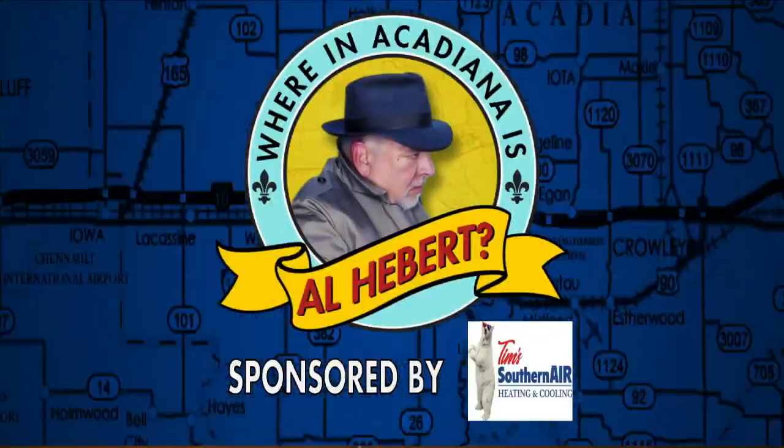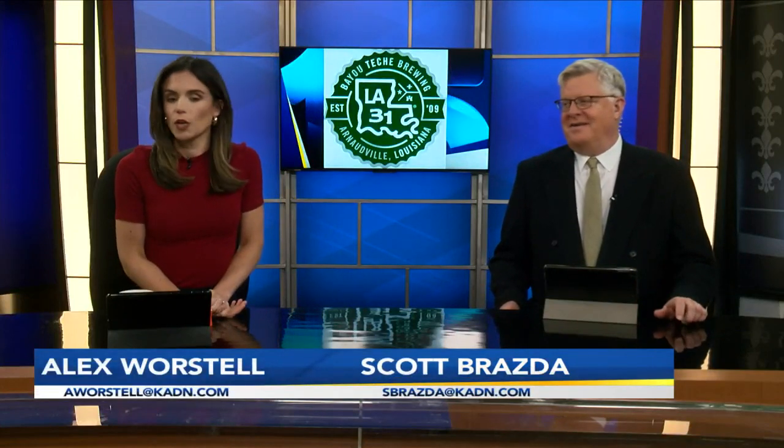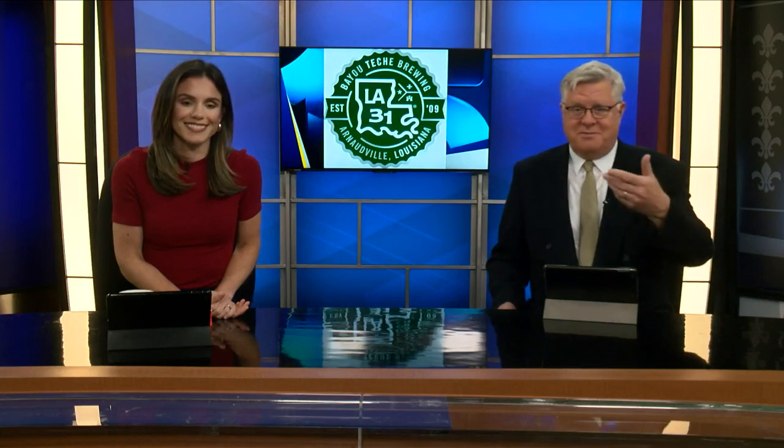Where in Acadiana is Al-A-Bear? Tuesdays are happening everywhere, but not this kind of Tuesday. We never have regular days on this show. In fact, it's actually a big day — National Cheese Pizza Day. Buy everyone a present, or at least a cheese pizza from Bayou Test Brewing, why not? Al-A-Bear's over there in Orneville. Margarita pizza? Is that what we're doing?